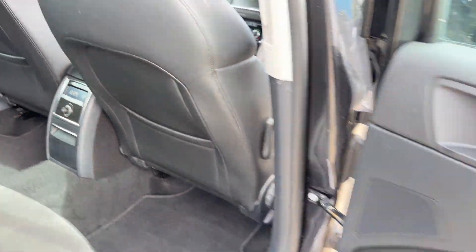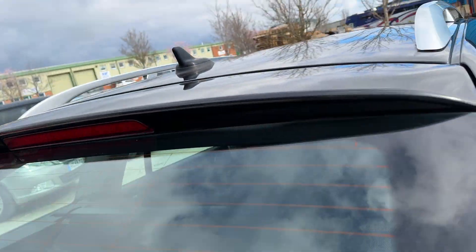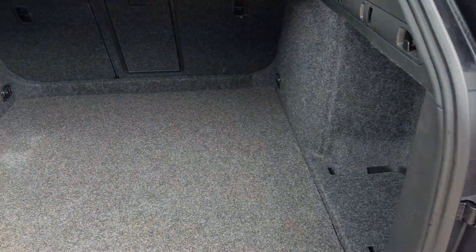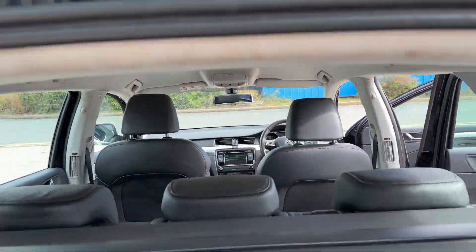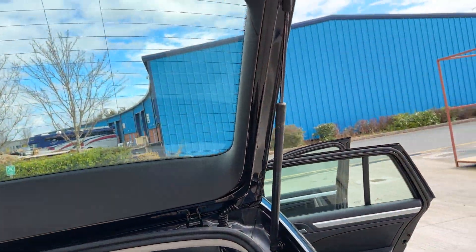The boot of course is also cavernous — absolutely huge. There are folding rear seats with a load-through, and the parcel shelf is all present and correct. Very, very nice car.